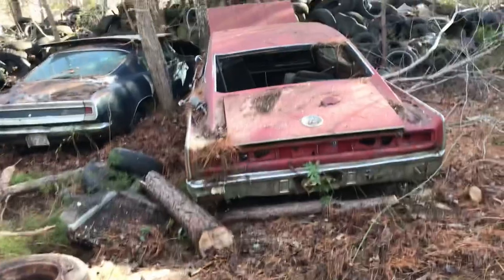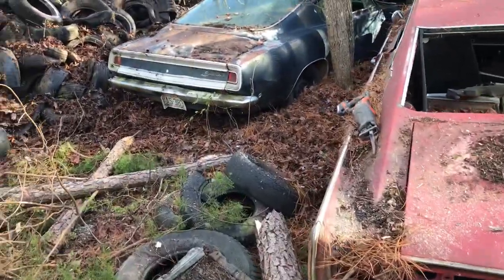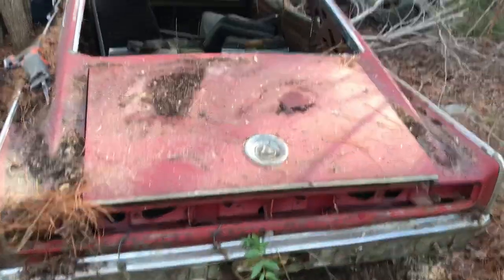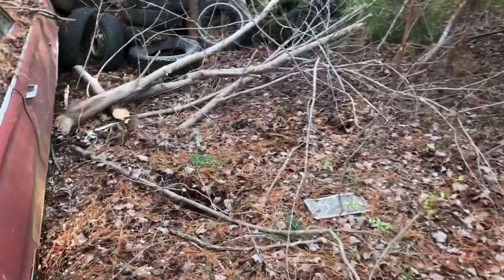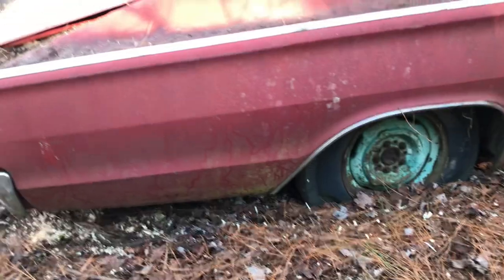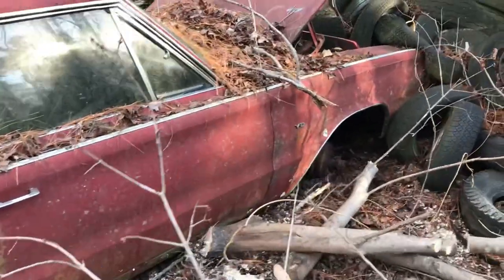Hey folks, Bob here at Bob's Classic Cars and Parts. I have found two old Mopars. We've got a Barracuda over here that's like a '68, and right here I think we've got a '66 Dodge Charger, and they've kind of been buried in the woods here. Can this car be saved? I think it can.